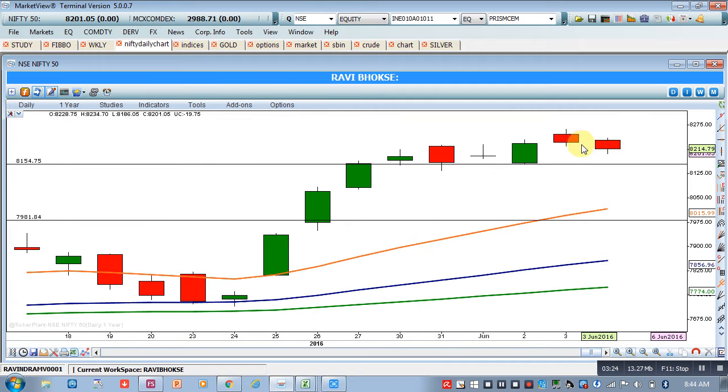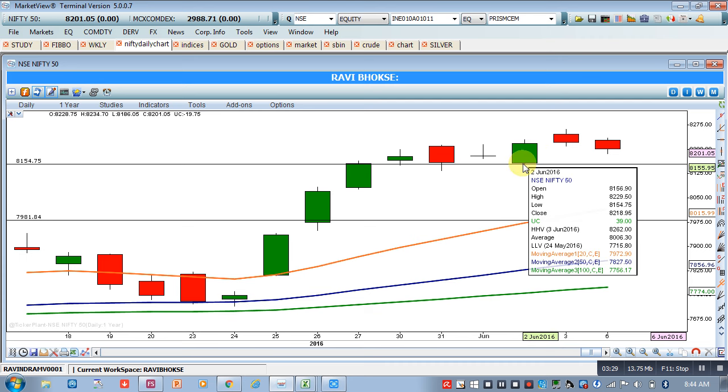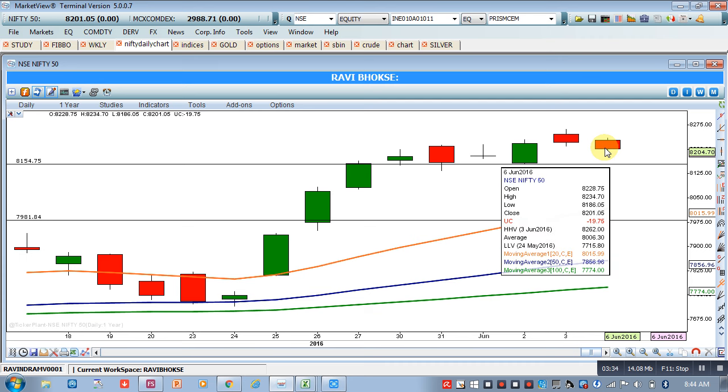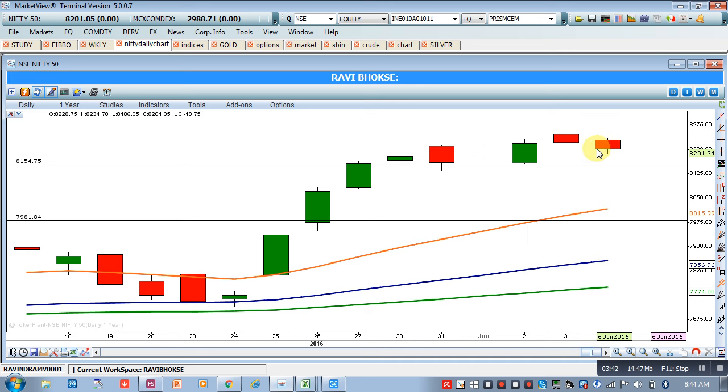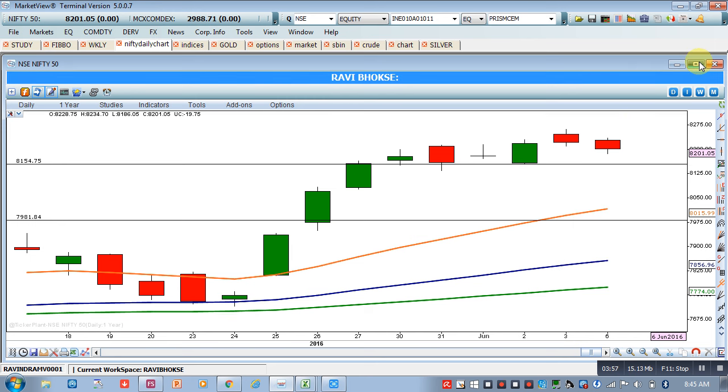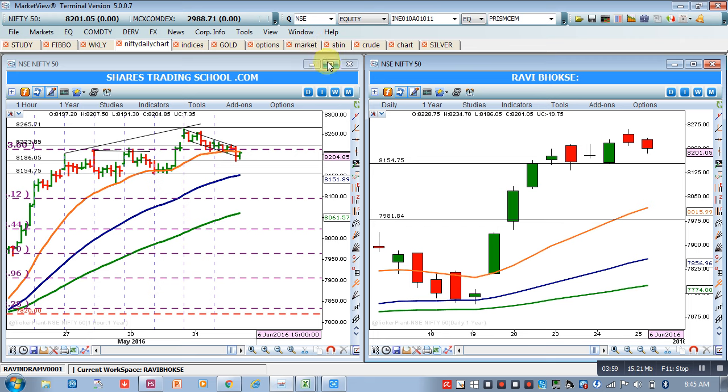Nifty has not reached the previous bullish bar's low, which shows that bears are not at all interested and bulls are not taking proper profit booking. Since neither profit booking by bulls nor selling by bears is occurring, this is a pure consolidation shape. As per the daily chart, 8154 will be acting as a very strong support in the short-term phase.